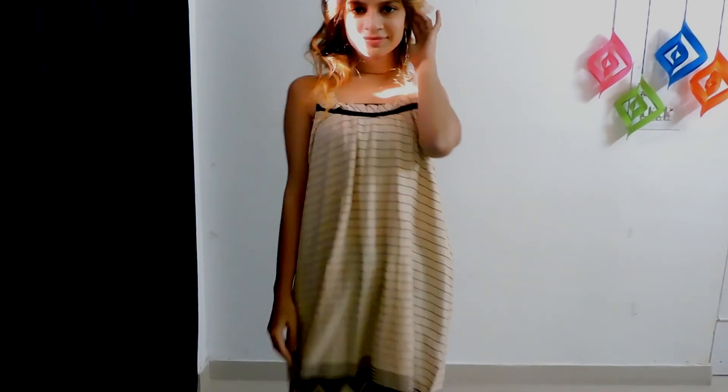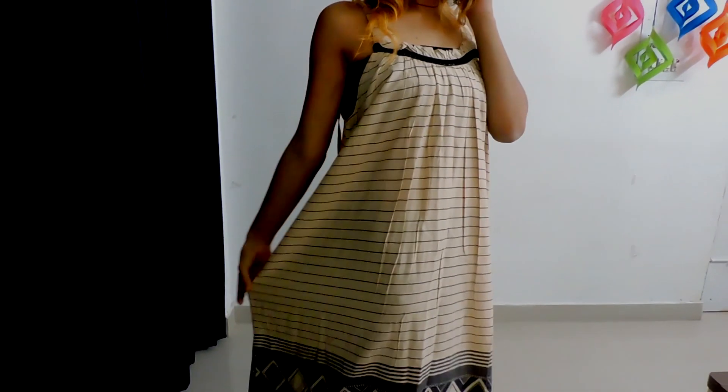So the last one is this dress. I got it for 350 bucks. It's in cotton and it's really comfortable.